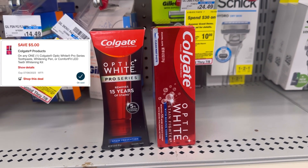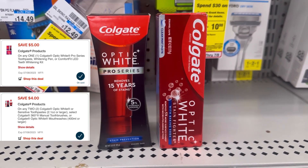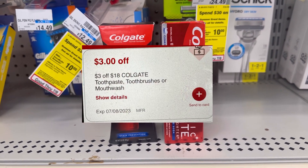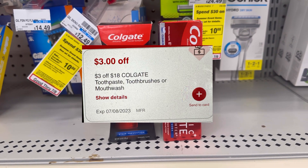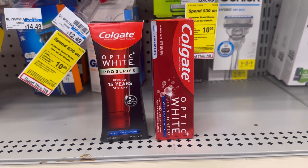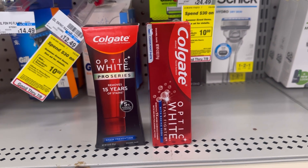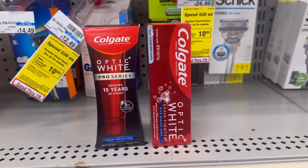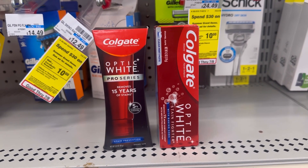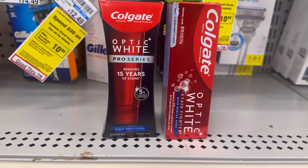We have a $5 digital coupon for the Frost Series and a $4 digital coupon — also check your account if you have the $3/$18 Colgate CRT. After the CRT and digital coupons, you'll pay $7.79, but then you receive $10 ExtraBucks for spending $20, making these two Colgates completely free and a $2.21 moneymaker. Yes, that's an easy moneymaker deal you can do this week, and it's all digital!